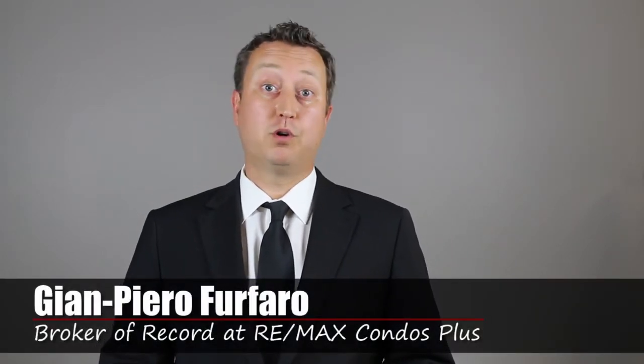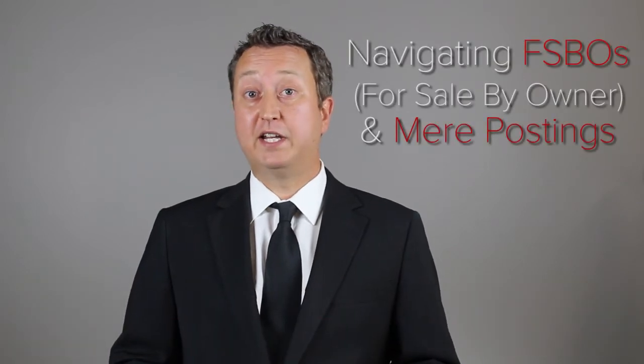Welcome to Inside the Real Estate Market. My name is Gian Piero Ferfaro, Broker of Record for RE-MAX Condos Plus. Today I'm going to be talking about navigating FSBOs — for sale by owners — and mere postings.